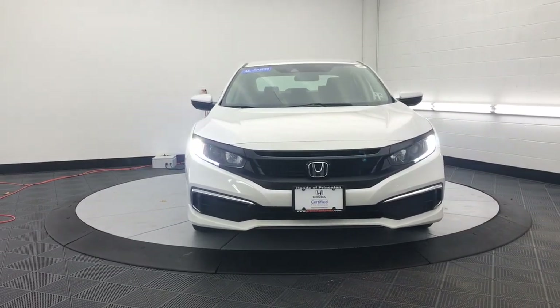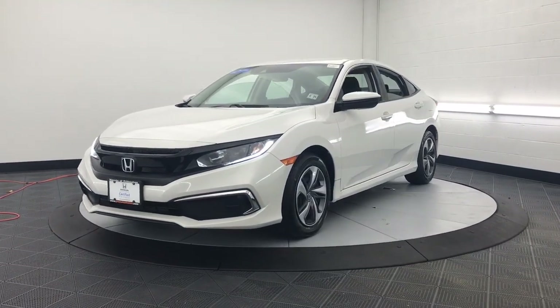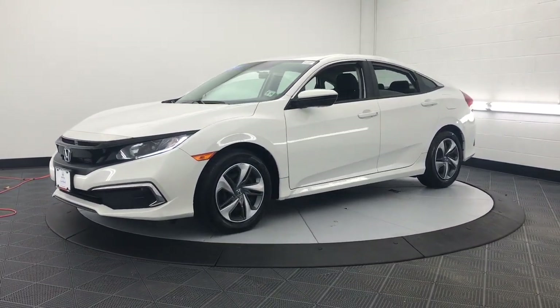You will be amazed by this 2019 Honda Civic. With less than 30,000 miles on the odometer, this vehicle stands out from the rest.